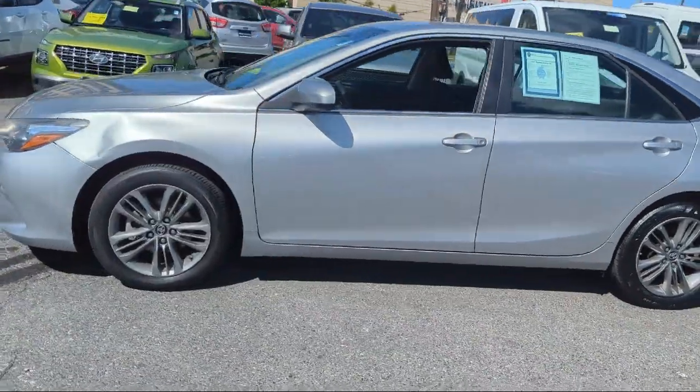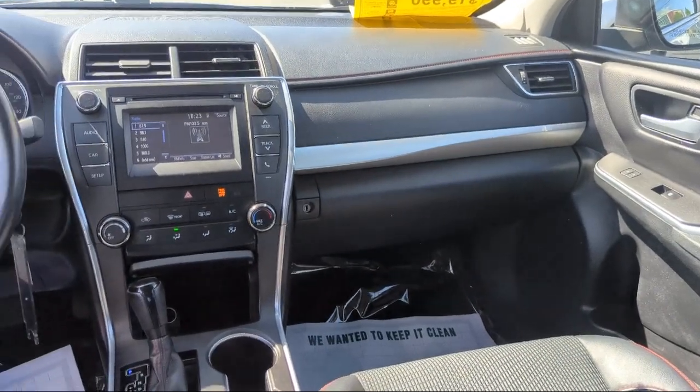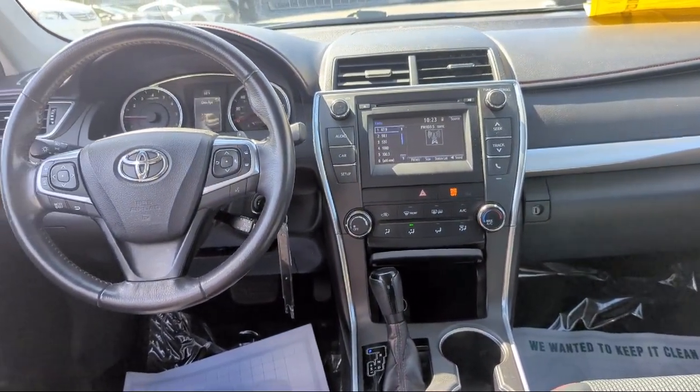Power door locks anti-lockout, power side mirror adjustments, electronic brake force distribution, audio touch screen display, and has less than 50,000 miles on the odometer.